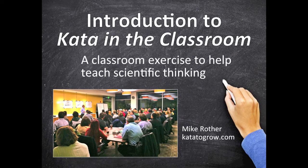This is Mike Rother. We sometimes do a live demonstration of the 50-minute Kata in the Classroom exercise for teachers. This short video is an introduction that was presented at one of those demonstrations. Please share this video with as many teachers as you can and encourage them to try the Kata in the Classroom exercise for scientific thinking in their classrooms.